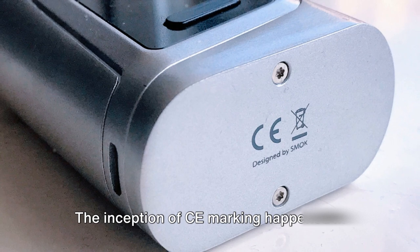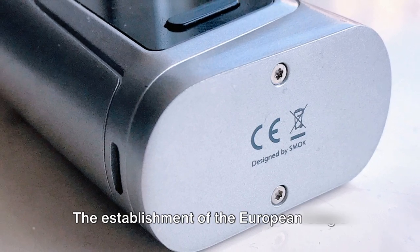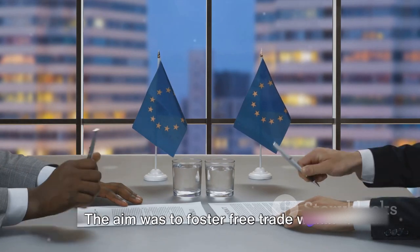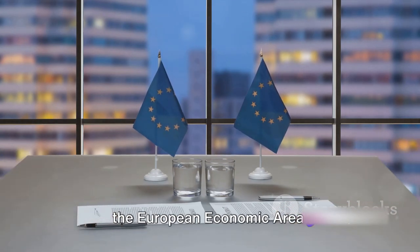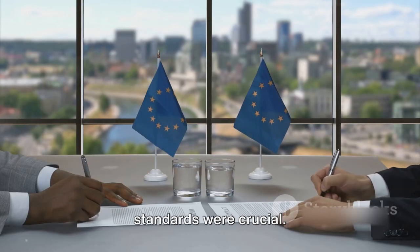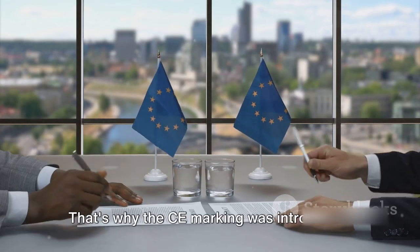The inception of CE marking happened in the 1980s. The establishment of the European single market was its catalyst. The aim was to foster free trade within the European economic area, and in that process, safety and quality standards were crucial. That's why the CE marking was introduced.